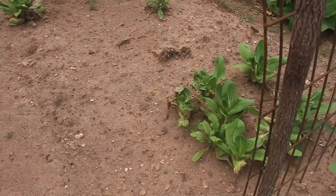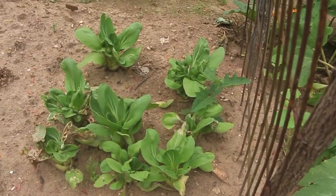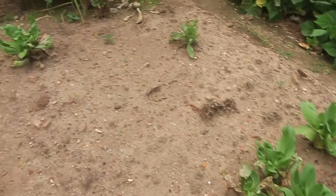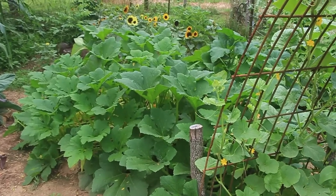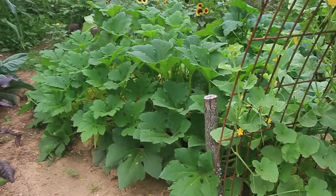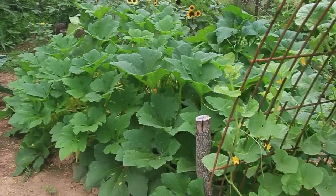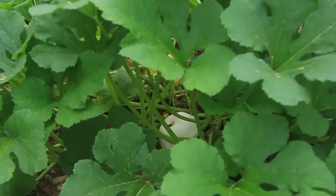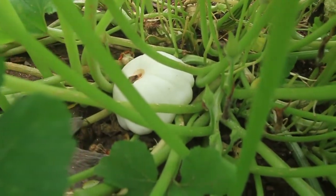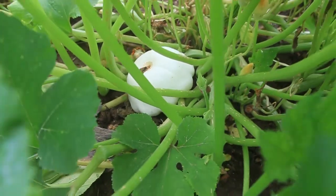Underneath the trellis we had bok choy — that's mostly harvested already, there's still a few in here. Here in the back behind the trellis we have a huge white scallop squash that's growing very beautifully and prolifically putting out little white squash that we've already been harvesting. It's a nice patty pan type squash, really growing very prolifically.